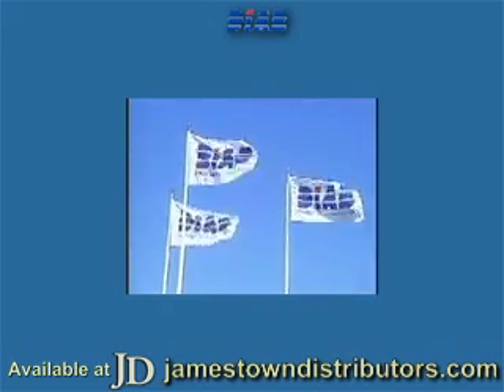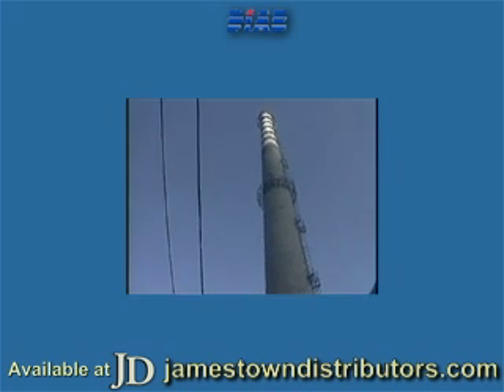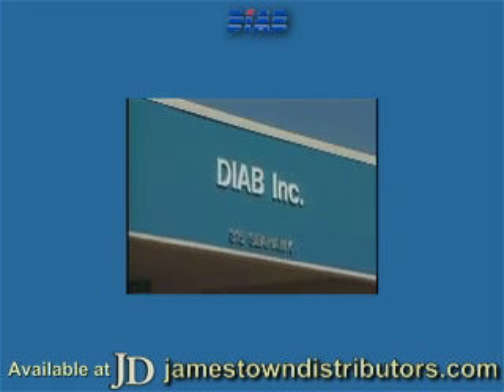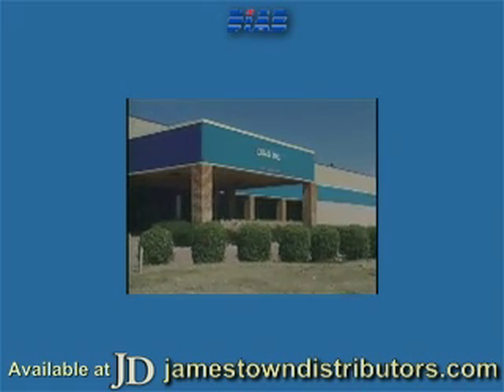We operate a truly international organisation, with operating subsidiaries in nine countries, and strategically located production, research and test facilities in Sweden, Italy, the USA and Australia. In addition to our 600-strong team, we also have a network of agents and distributors, providing global coverage for our customers.